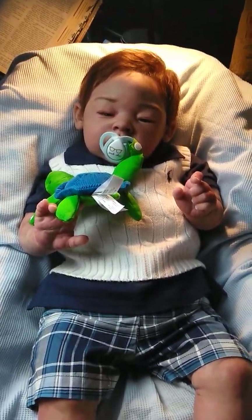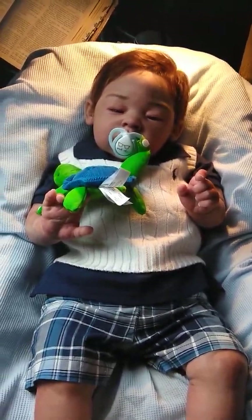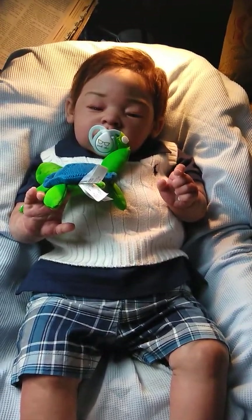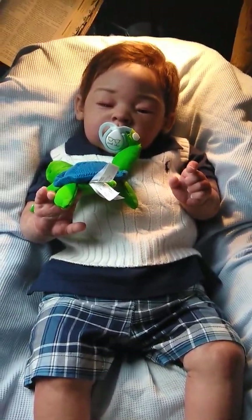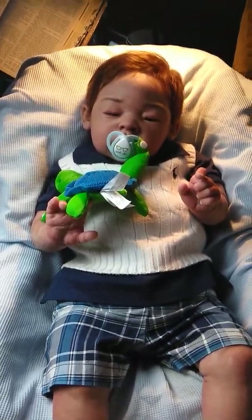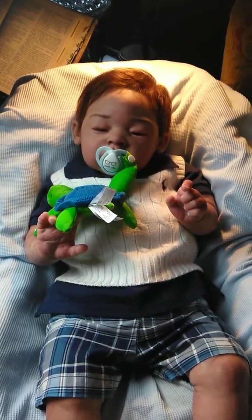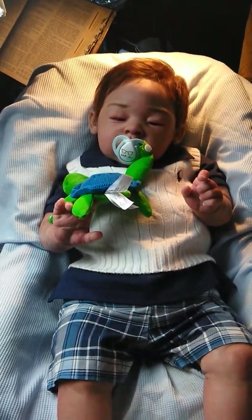Hello ladies! I thought maybe I would do an outfit change with Ryan. I don't get to do that much with him — it's always been Raven. So I thought maybe I would do an outfit change with him. Oh my goodness, he's a big guy and I'm just still loving on him as the day I first got him. He's the Raven Sculpt by Lorna Miller Sands.